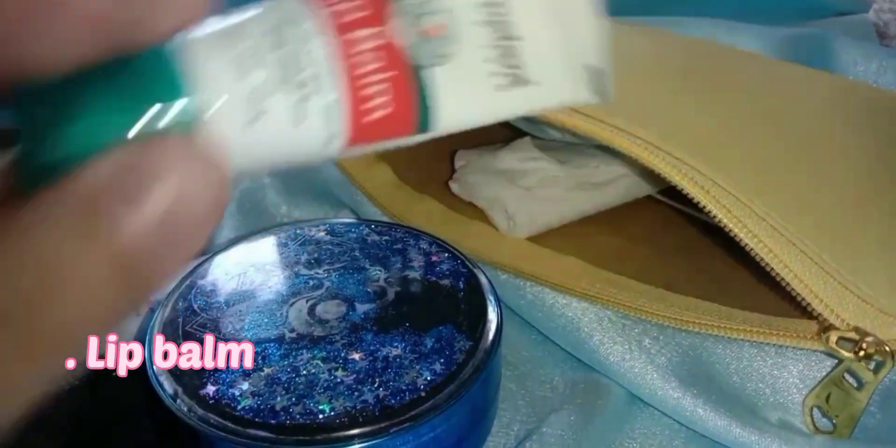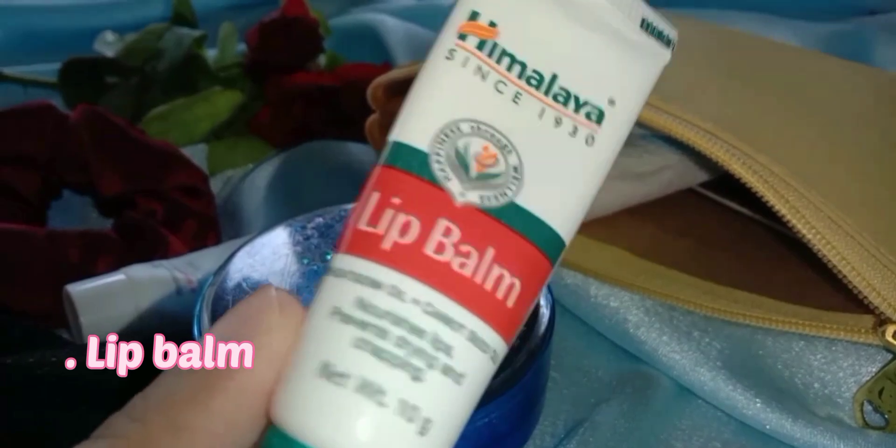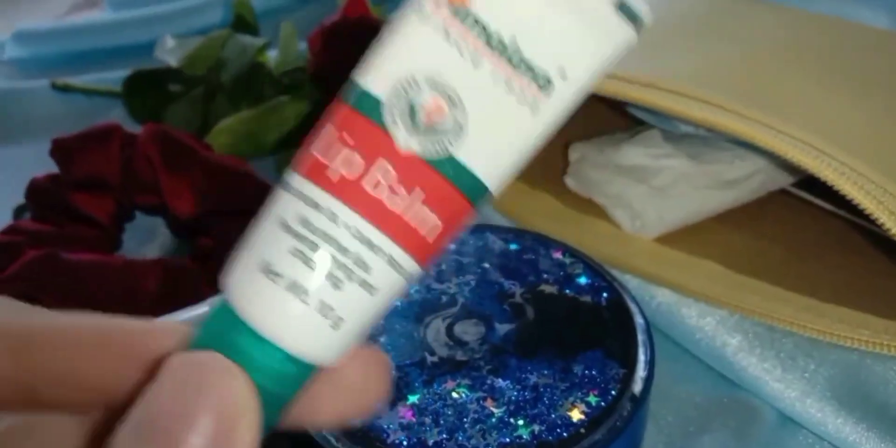And then, the lip balm — because my lips are dry, I will keep it in my bag.